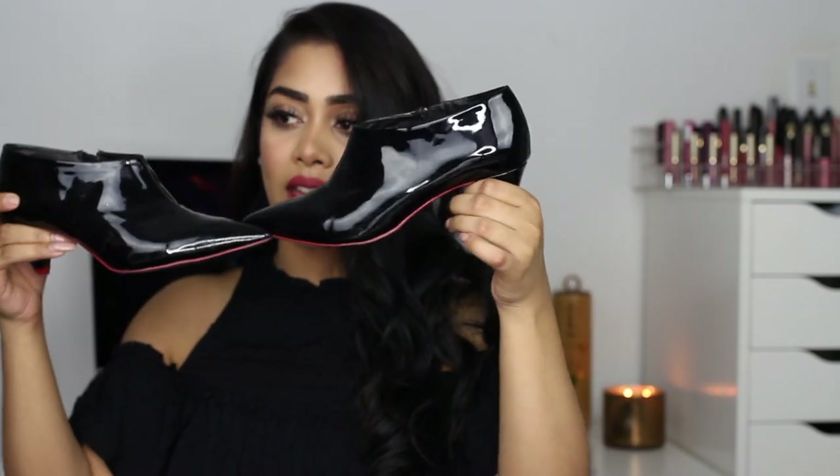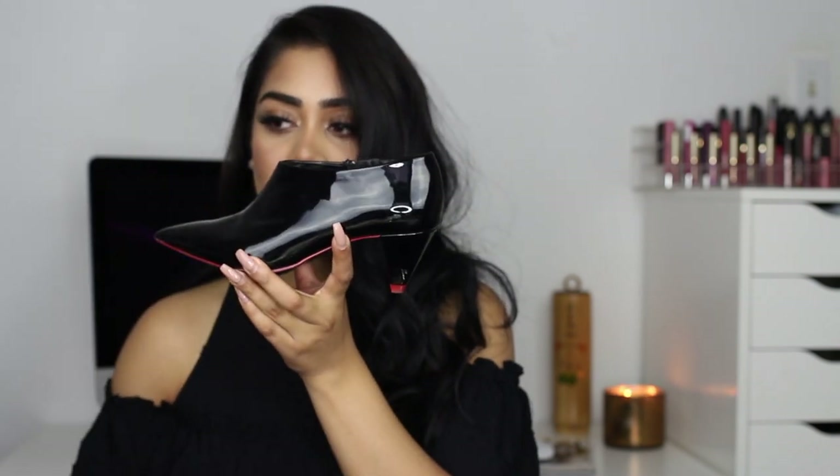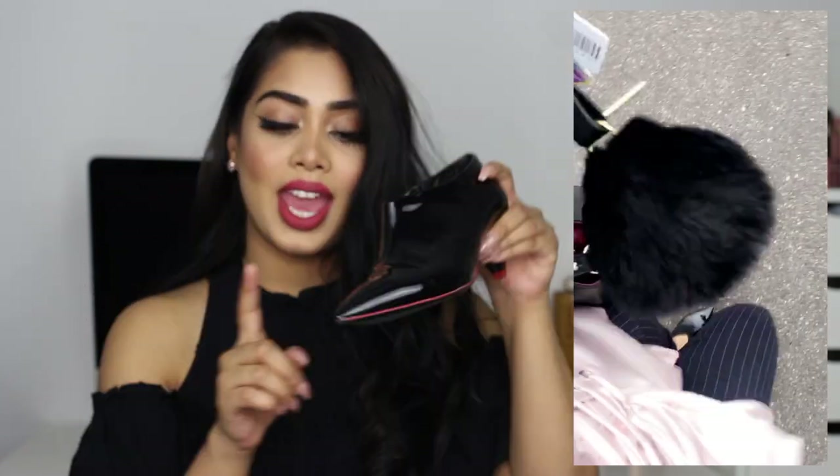Now I'm going to show some shoes and a bag from Zara. First are these really cute ankle boots — I love the heel on them, it's like a triangle-type heel, and then there's a little red detail that makes people think they're Louboutins, but they're definitely not! These were about $35 at Zara. They have a zipper on the side, patent leather material, and a pointy toe.